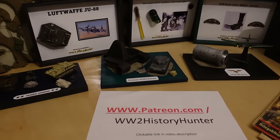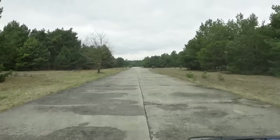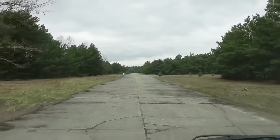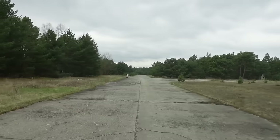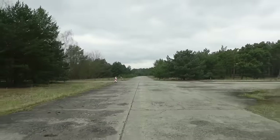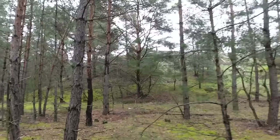Now let's continue our little adventure. You can see we're driving down the taxiway — this is where the aircraft would come up and down to be ready to put onto the tarmac, then take off and land. There are a lot of these structures everywhere. I've lost count of how many there are now — I think this is number eight.